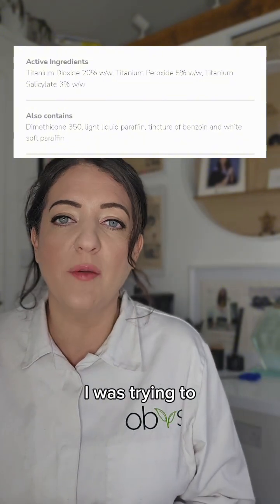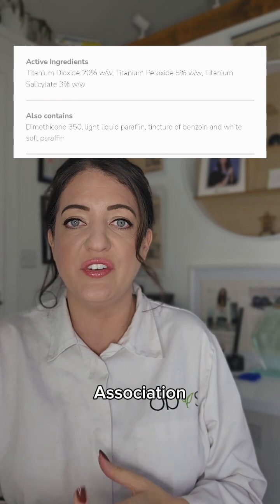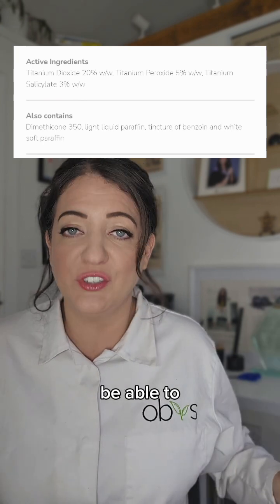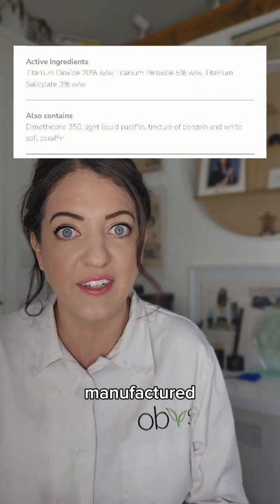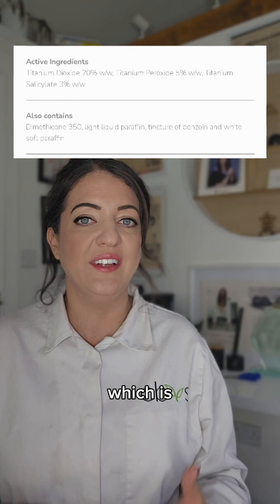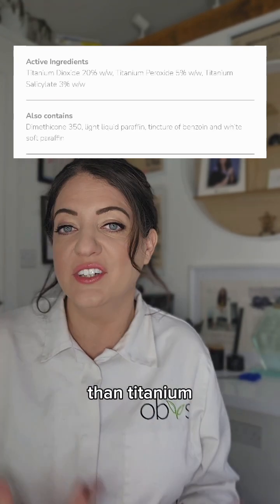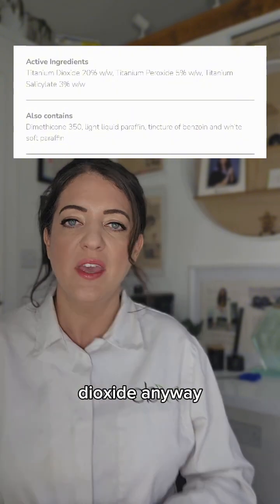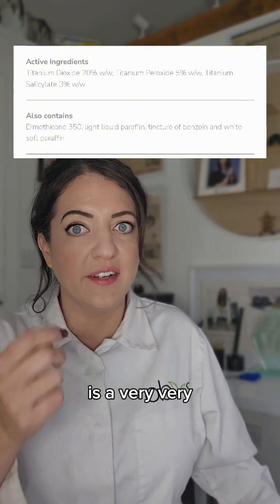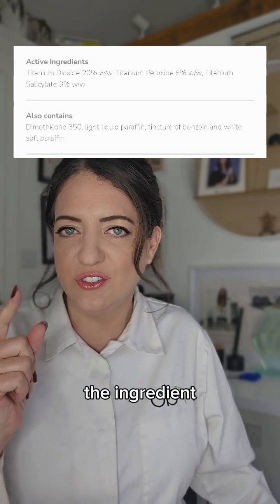A few years ago I was trying to formulate an actual SPF and I approached the Soil Association for guidance, and they said that in a few years time they're not going to be able to use titanium dioxide because of the way it's manufactured. That's why I prefer to use zinc oxide, which some studies have shown is more effective at healing skin. Titanium dioxide is a very white powder and it's put in here for that healing aspect — but that's not the ingredient I'm most worried about.